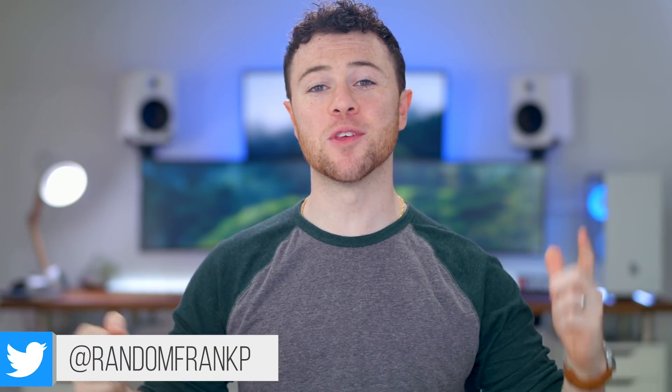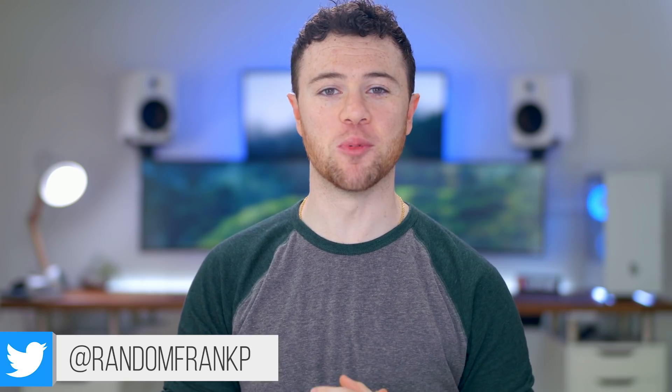What's up guys, I'm RandomFrankP. Welcome back to episode 177 of Room Tour Project, the series where we show off some of the best gaming setups to give you ideas and inspiration for your own setup. Anything you like, I'll have it all listed in the description below, as well as the Gleam link to enter the Razor Rescue giveaway. But let's start off episode 177.